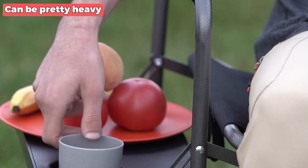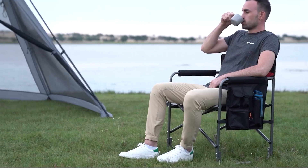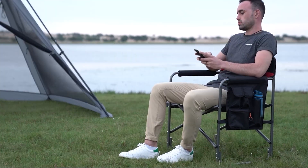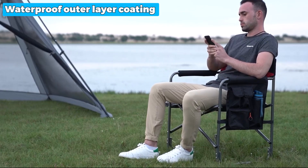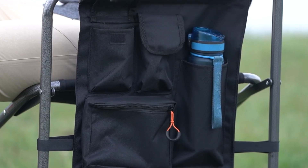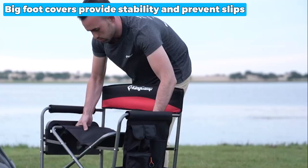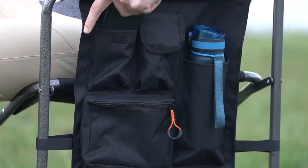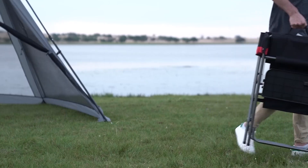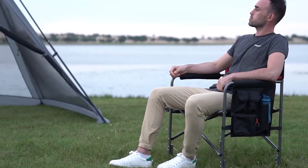The only downside is that it can be pretty heavy, but it's not a big deal. This product features a side table, nested cup holder, and a multi-functional side pocket, allowing you to keep your essentials within reach. The waterproof outdoor layer coating on the frame enhances its longevity and protection against the elements. Furthermore, the big foot covers provide stability and prevent slips, ensuring a safe seating experience. Whether embarking on outdoor adventures with friends or enjoying family parties, the King Camp folding chair is a versatile and reliable choice.